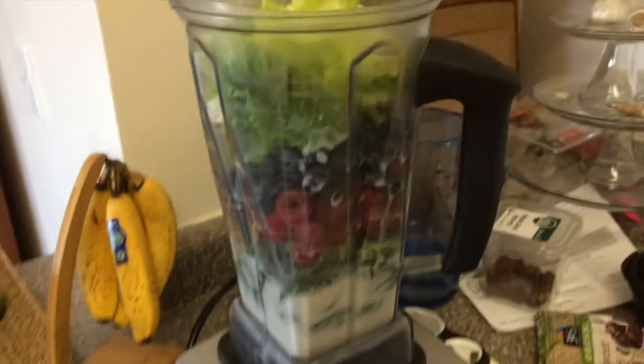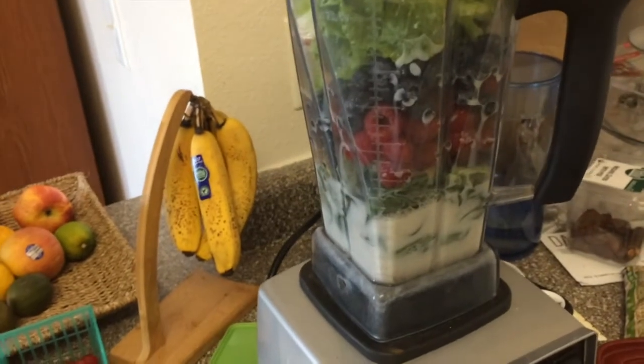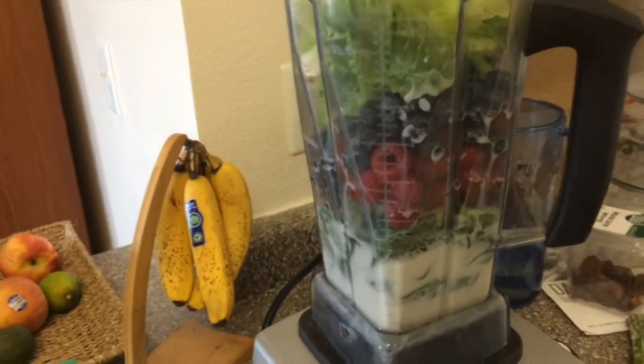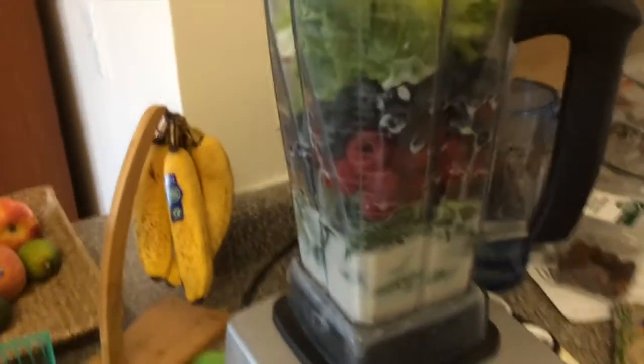Changing it up a little bit, back to my old ways — going to have a smoothie for breakfast. Got collard greens and romaine in there and a bunch of berries. I haven't had any berries lately, or flax or anything like that, so I've been missing a few things that I need to have, so I'm just starting off with this today.